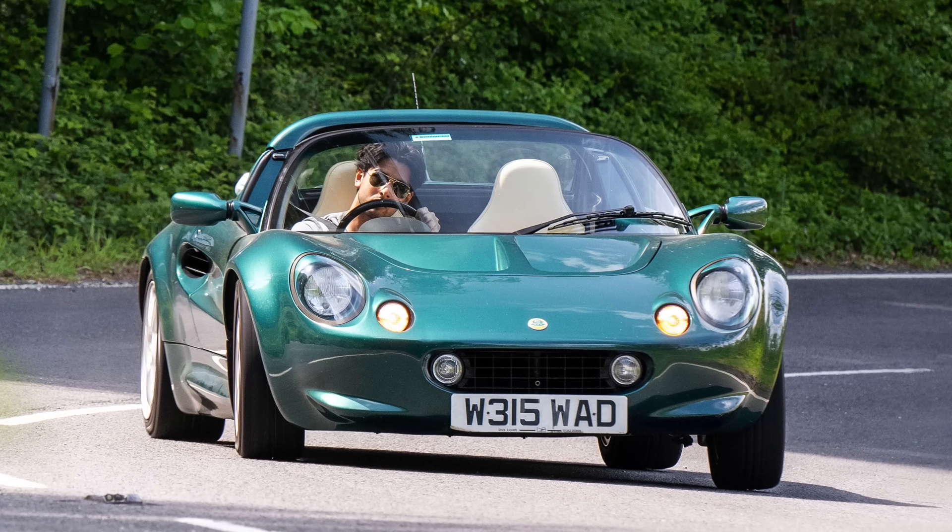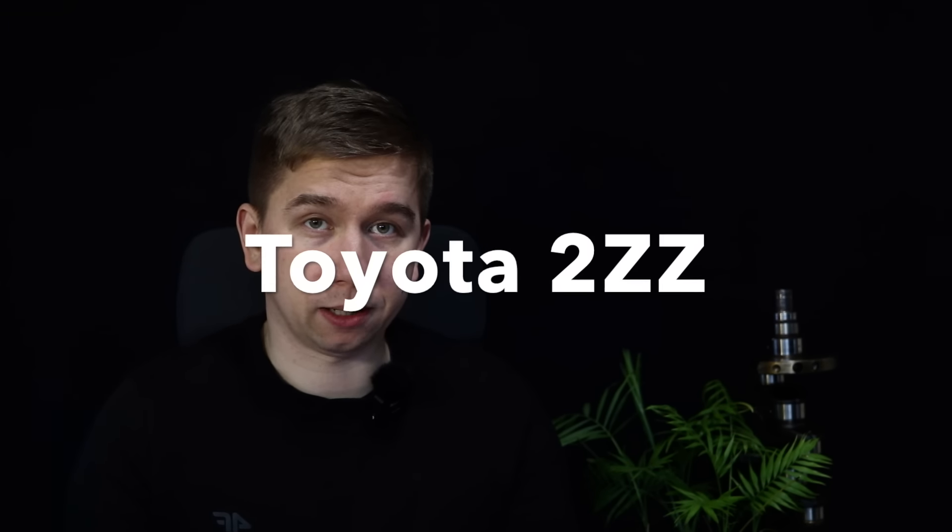In the Elise S2 you get an underrated but incredible 2ZZ engine from Toyota. In fact, the engine was so good that Lotus asked Toyota if they could use it in their car. Just listen to this.